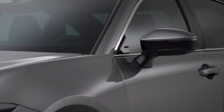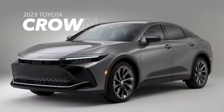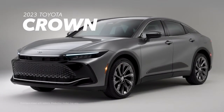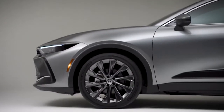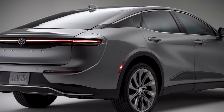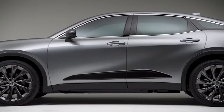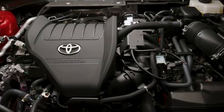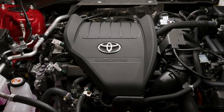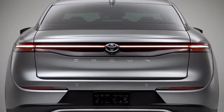Refinement and technology meet a thrilling drive like never before with the all-new 2023 Toyota Crown. This premium hybrid completely reimagines the sedan for a whole new generation, with a modern silhouette sporting expressive design from bumper to bumper and Toyota's first-ever Hybrid Max high-performance powertrain available under the hood.